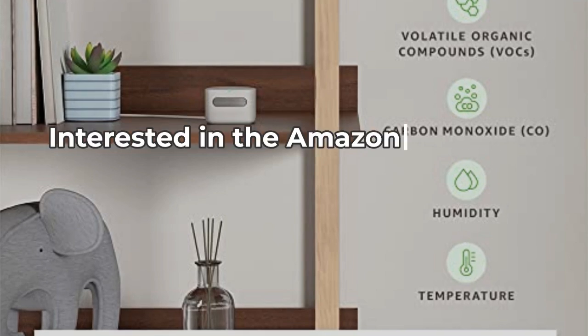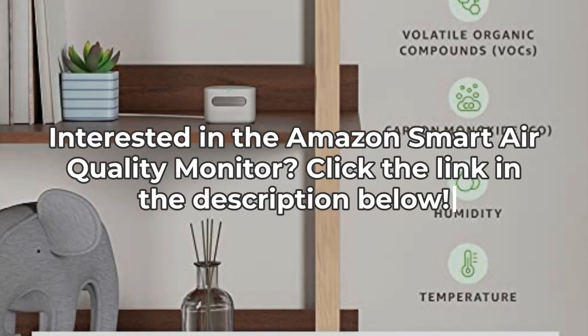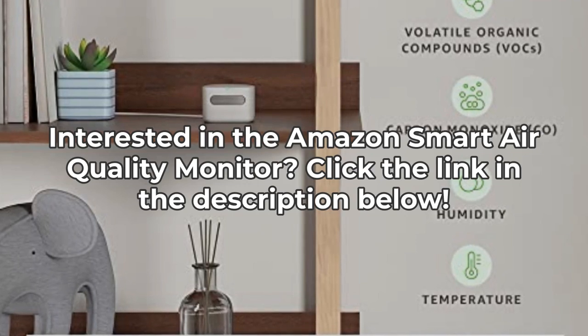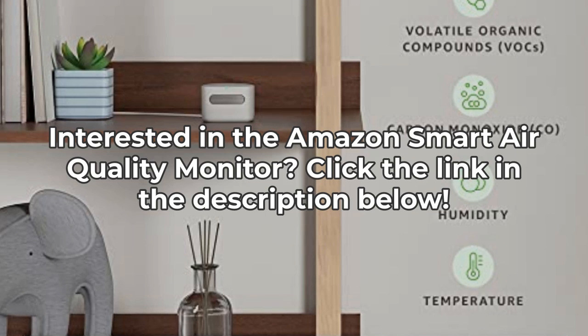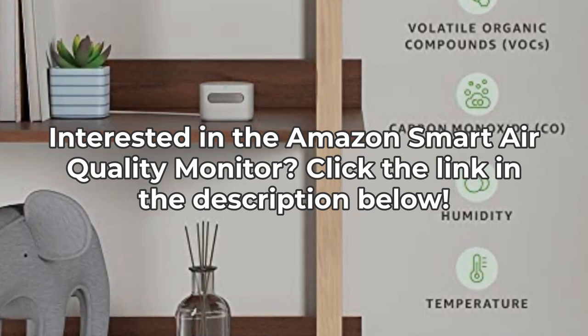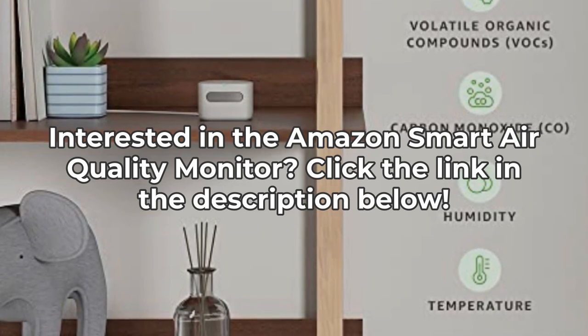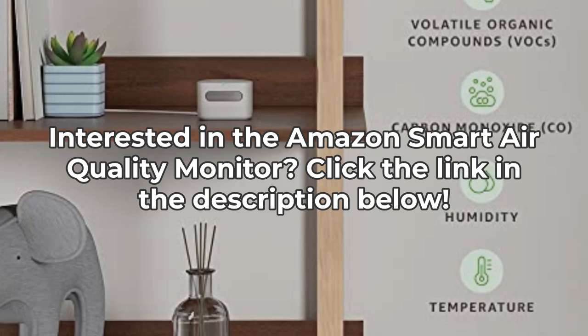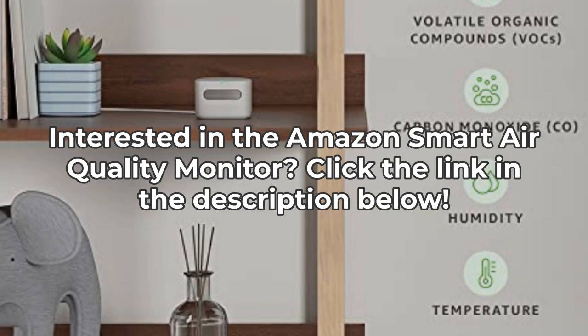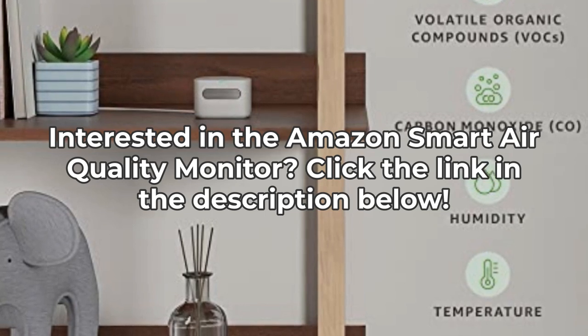So there you have it, folks. Three things you probably didn't know about Amazon's Smart Air Quality Monitor. Despite its drawbacks, it offers some pretty nifty features that could help you maintain a healthier living environment. If you're interested in getting one, click the link in the description below. Thanks for watching, and don't forget to like, subscribe, and hit that notification bell for more insightful reviews on the InSpec Aspect.